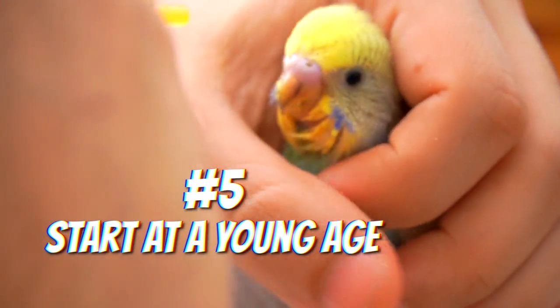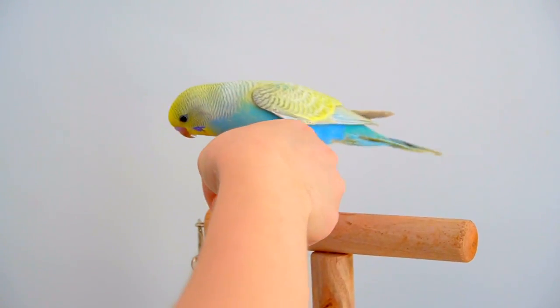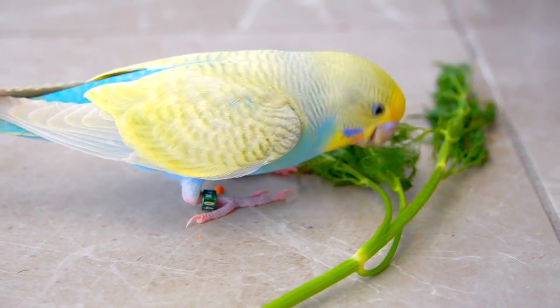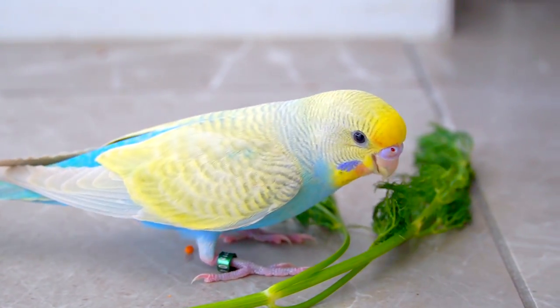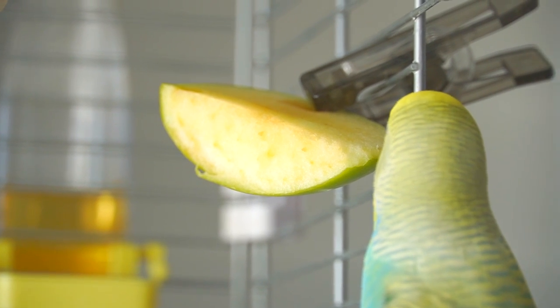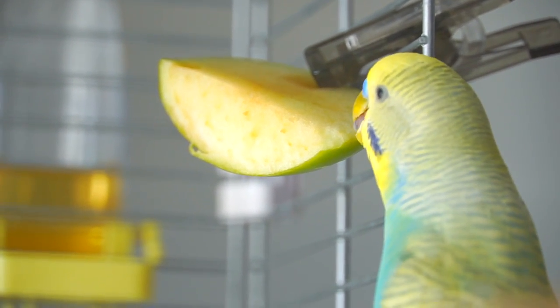Start at a young age. Just like taming a bird at a younger age is sure to bring the best results, you should also get your bird used to veggies and fruits from a very young age. Chicks are just more open and trusting than adult birds — they are less stubborn and more willing to try new things.